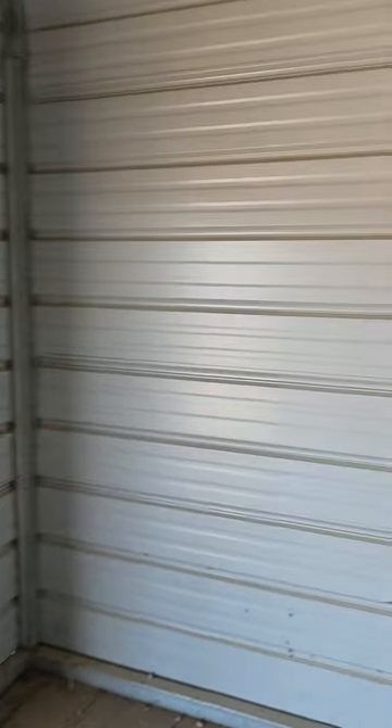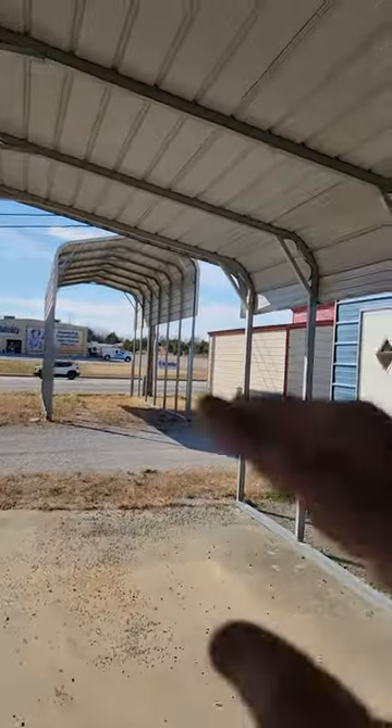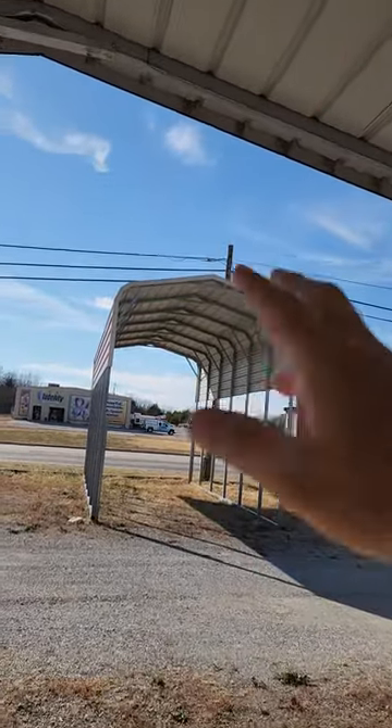Inside our metal building, the first thing I want you to notice is that the framing legs are five feet apart. I'm inside what's called a combo building. In a combo building, you have a completely covered part and usually a roll-up door — though you can get whatever kind of door you want — and then you have your carport area underneath it. That's what we call a combo building. Over there we have what we call an RV carport, which is obviously much taller to fit your camper or RV underneath.